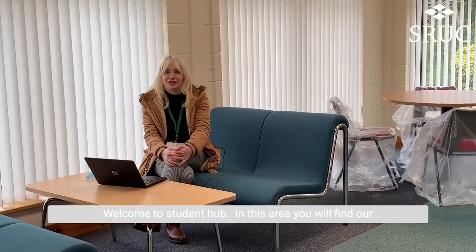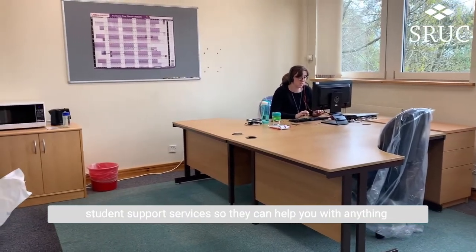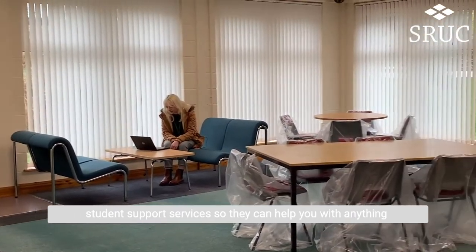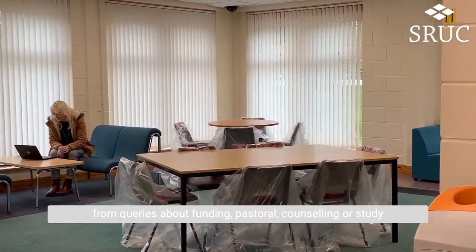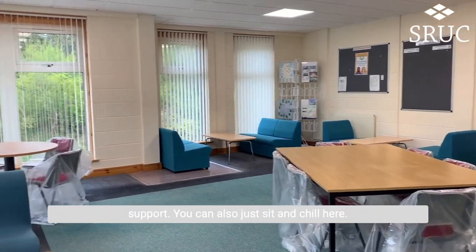Welcome to the student hub. In this area you will find our student support services, so they can help you out with anything from queries about funding, pastoral or counselling.